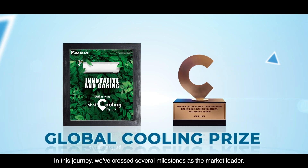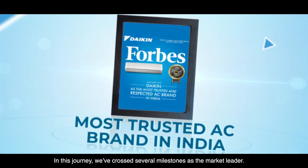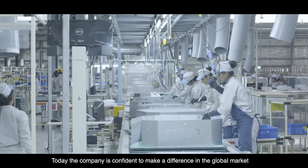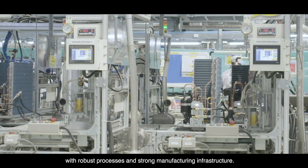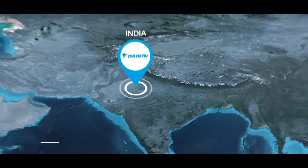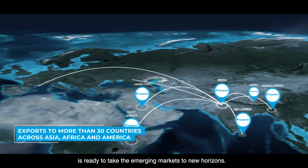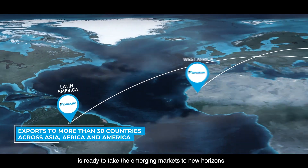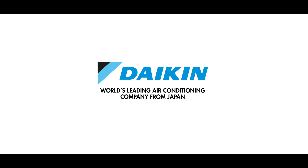In this journey, we have crossed several milestones as the market leader. Today, the company is confident to make a difference in the global market with robust processes and strong manufacturing infrastructure. Daikin India, as a global manufacturing hub, is ready to take the emerging markets to new horizons. Are you? Daikin — world's leading air conditioning company from Japan.